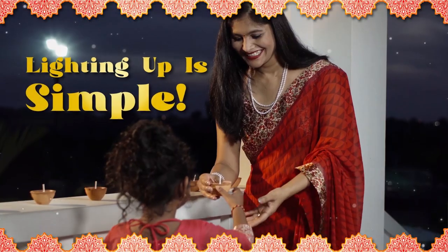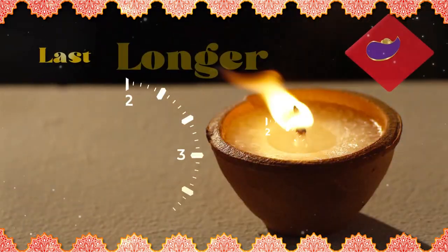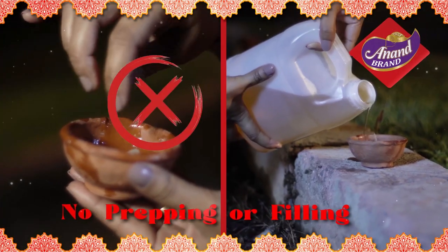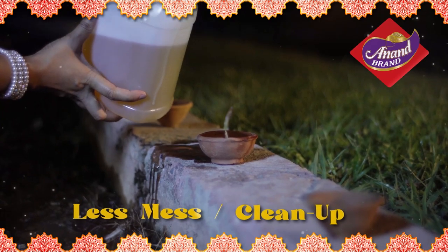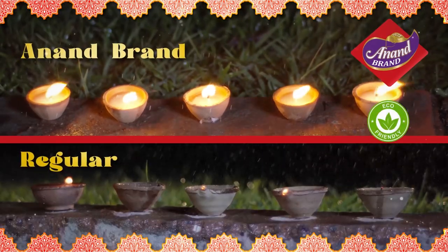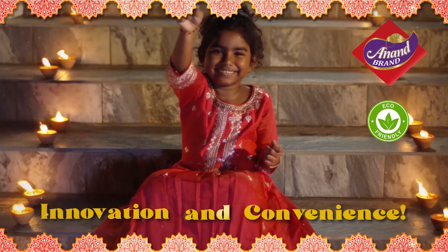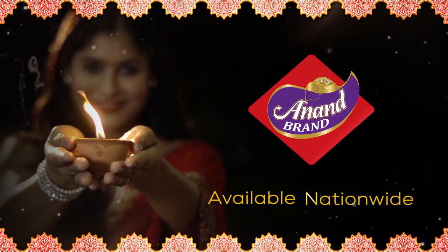Lighting up for Diwali just got simple with the easy-to-use Anand Brand Wax Deers. They're scientifically engineered to last longer, burn brighter, and keep on lighting. Anand Brand Wax Deers do not require any prepping or filling, and have less spillage and cleanup. These deers are recommended for outdoor use and can withstand light wind and rain. Plus, they're eco-friendly. Redeem your use cases for cash back. So put some green innovation into your Diwali celebrations with Anand Brand Wax Deers.